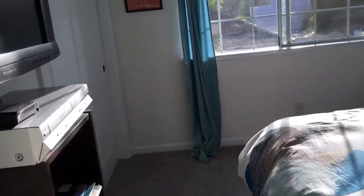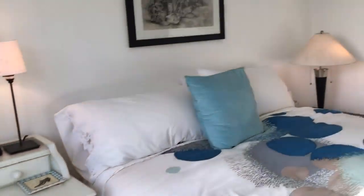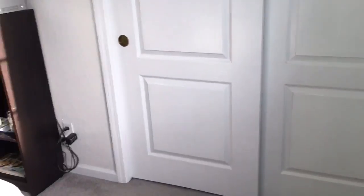One more bedroom here to see. This window is failing right here — it's a dual pane, 1990s. This is the bedroom, amply sized for Santa Cruz anyway.